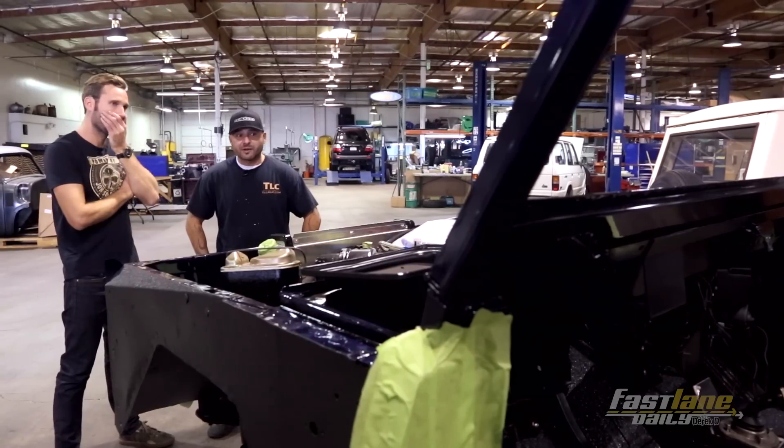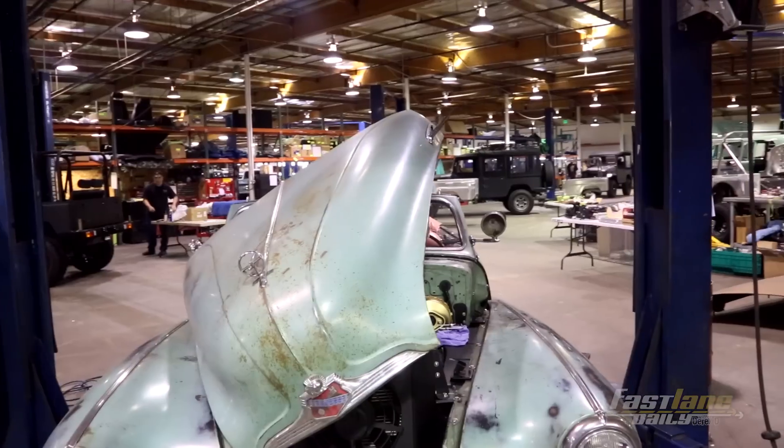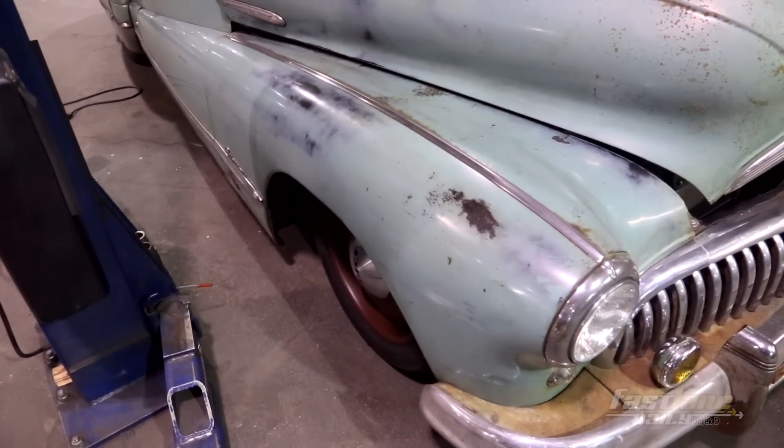You're going from 200 horsepower up to 400 plus with this engine. A common request is — this is a '48 Buick — this client wants this to be daily driver friendly. So it's almost 700 horsepower with six-piston ABS brakes and all that niftiness.